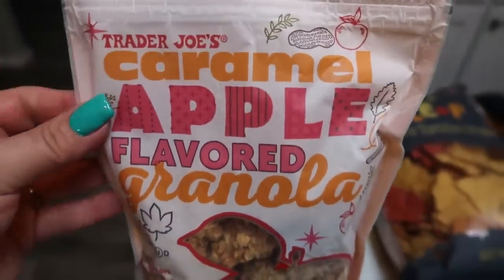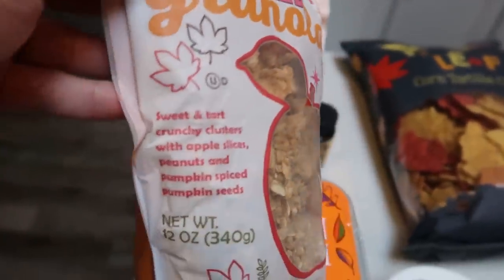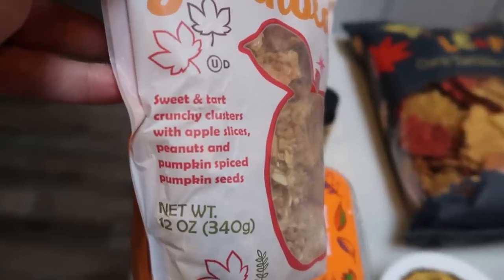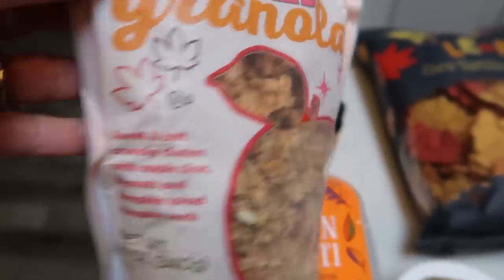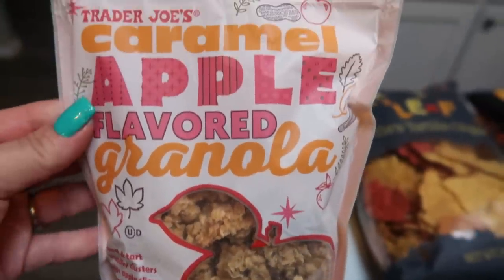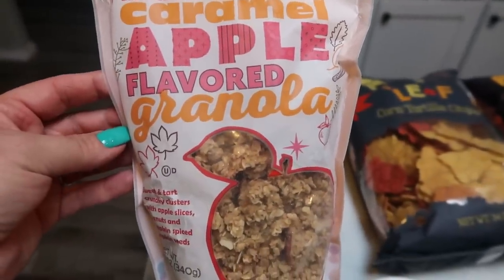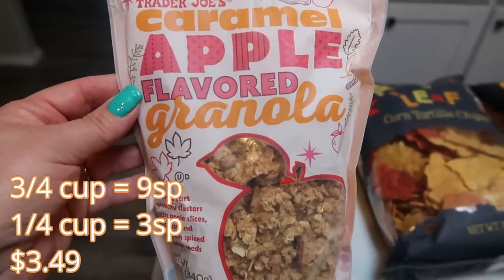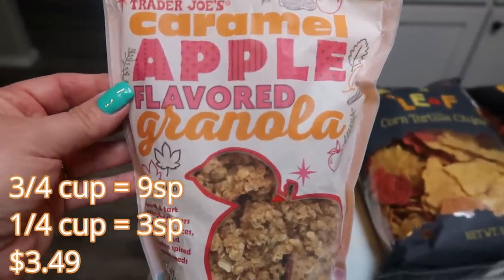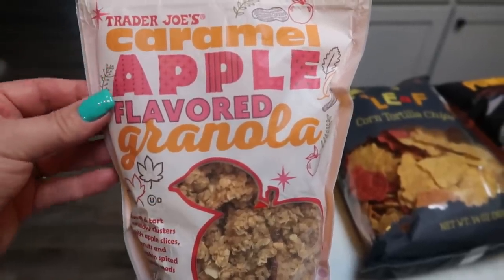The first fall treat at Trader Joe's is this caramel apple flavored granola — sweet and tart crunchy clusters with apple slices, peanuts, and pumpkin spice pumpkin seeds. As you know, granola is high in points. So on the screen I'm going to put the points for the serving, and then drop it down a little bit to get it more point friendly and give you that as well, so you can work all of these things into your points.